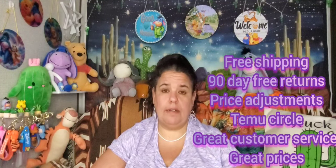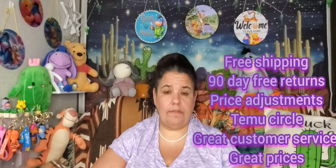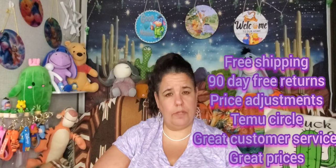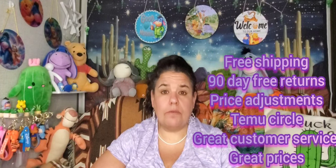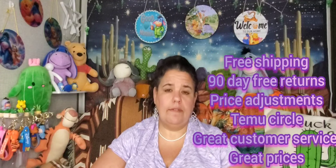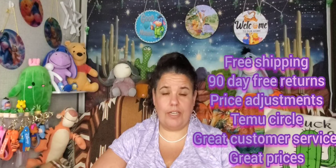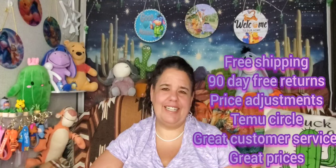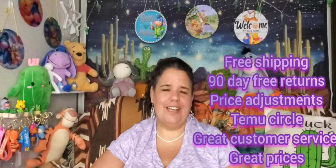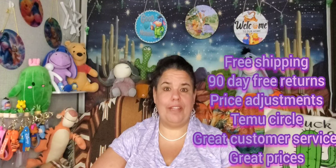You have 30 days to do price adjustments, so I'm always checking. They also have Temu Circle, a monthly subscription where you get two free products that month, special deals, and a credit back on everything you spend. Temu also has really good customer service — I've never had an issue. Sometimes it's hard going back and forth explaining things, but they always get the point and we work things out.